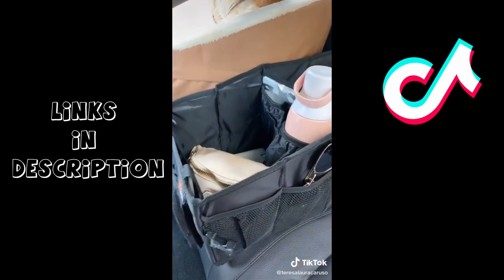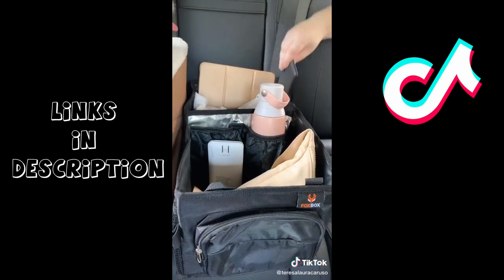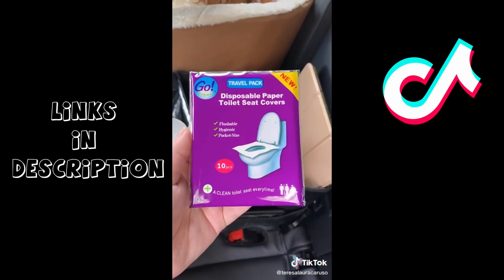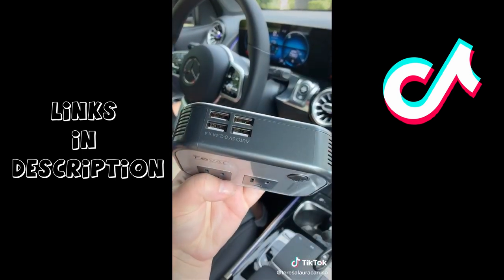Next up is this organizer for the backseat. It's great for kids or adults and you can use it to store things you might want nearby during a road trip. These paper toilet covers are a must if you're stopping at a bunch of rest stops. And this adapter is great if you want to plug things in with a standard plug or if you need extra USB ports.